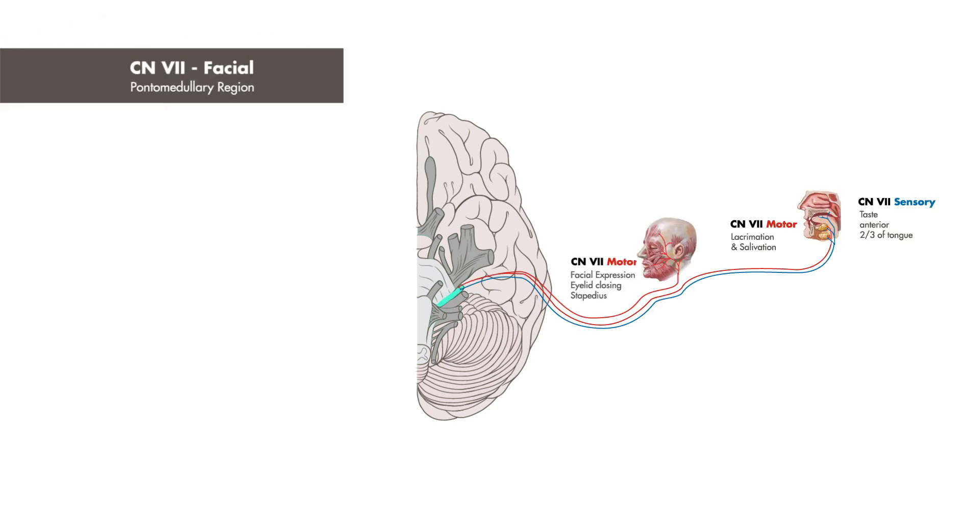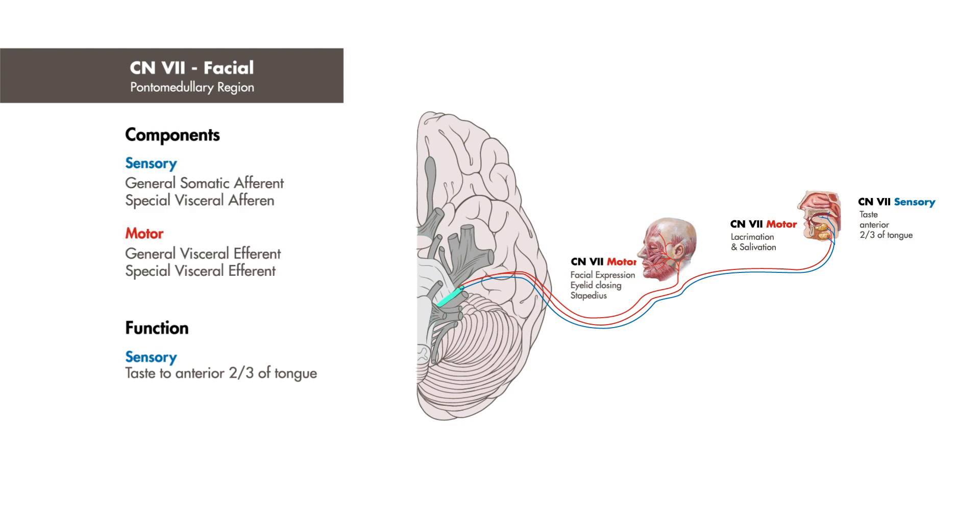Next we have cranial nerve 7, the facial nerve, which also plays a role in taste. It arises from the pontomedullary region, giving rise to both afferent and efferent fibers. Its efferent, or motor, fibers innervate the muscles of facial expression.